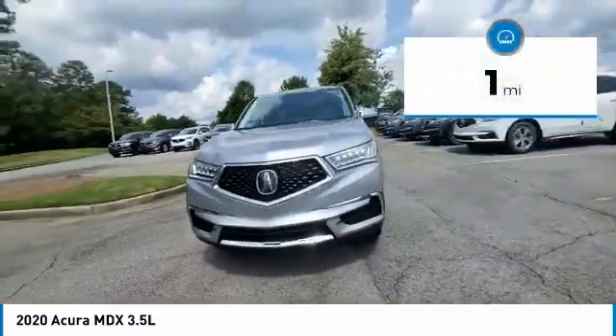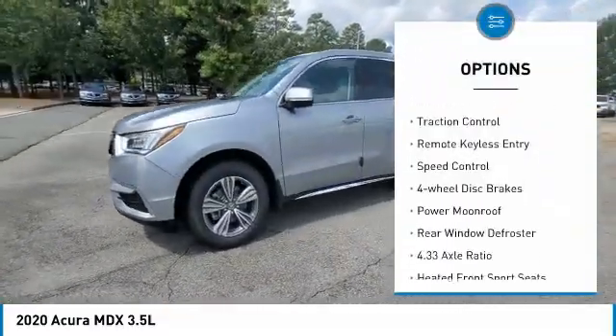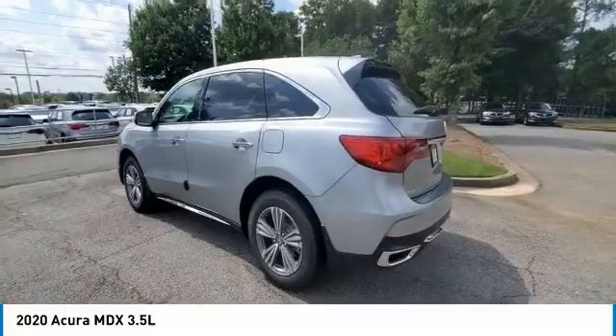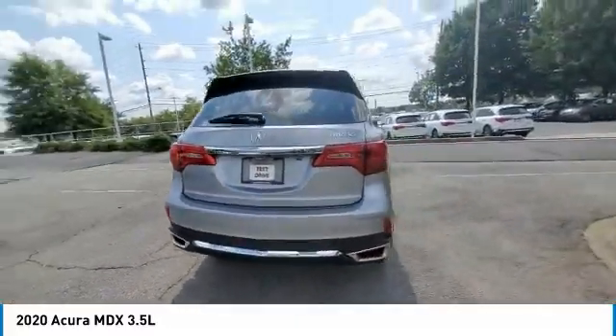Here are some of this vehicle's great options: electronic stability control, alloy wheels, power liftgate, brake assist, traction control, remote keyless entry, speed control, four-wheel disc brakes, power moonroof, and rear window defroster. Come see the car for yourself.